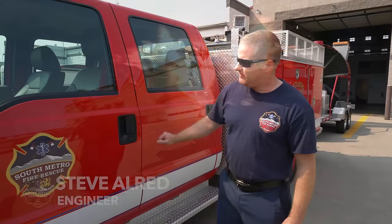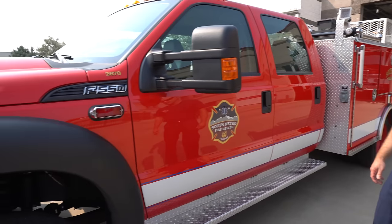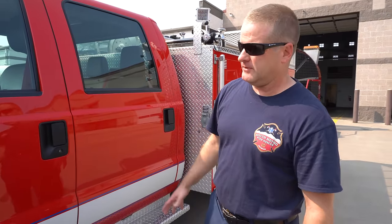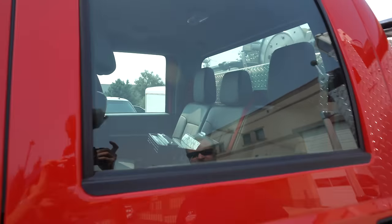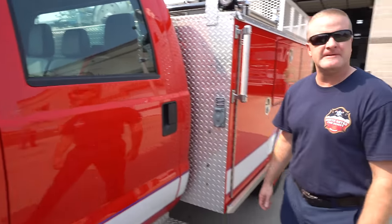So this is our brush truck here at Station 22. It's a 2016 F-550 4x4 and it's actually powered by a gas engine versus a diesel engine. It was purchased before the merge by Cunningham Fire, so it was one of the transition rigs that we had. They went with the quad cab for the sole purpose of having it be able to be deployed as an independent resource for wildland fires for mutual aid departments in state.